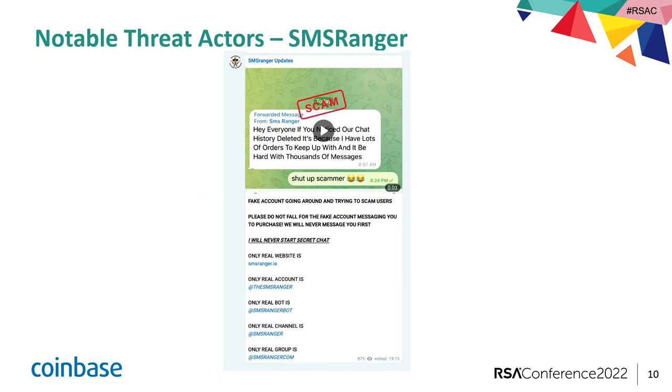They also post frequent updates. SMS Ranger has a lot of competition and many impersonators on the market. What I find kind of ironic is that they're telling users in their community that SMS Ranger will never reach out to you — don't fall for a dupe. To me, that sounds very familiar to any financial institution. I actually got one this morning where they say 'never give out your one-time password, we will never call you, we will never ask for it.' So they're essentially doing the same thing with their customers.